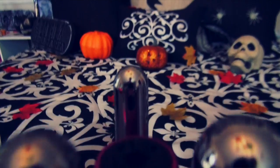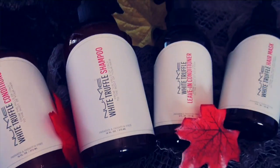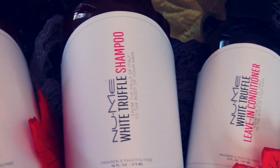Before we get started, a lot of you ask me what hair products I use. Lately I've been obsessed with the new me white truffle collection because it keeps my hair shiny, healthy, and super soft. Oh, and it smells fantastic!